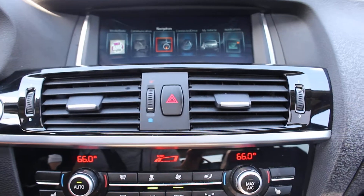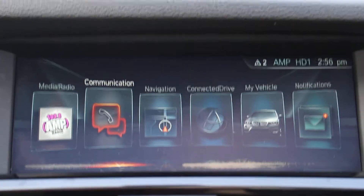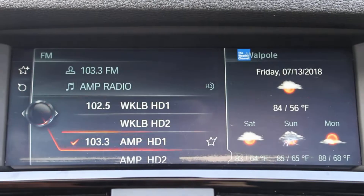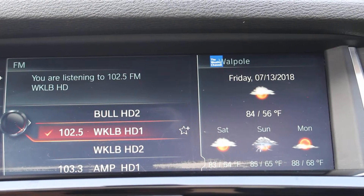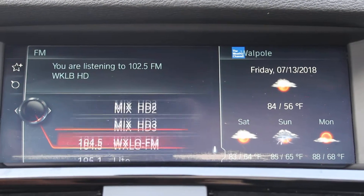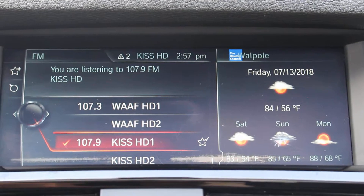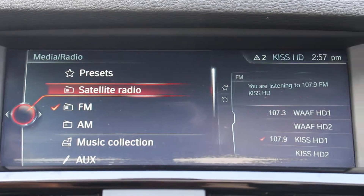I can show you the radio stations. This is the new system — it's quite nice. HD radio. It also has satellite radio as well.